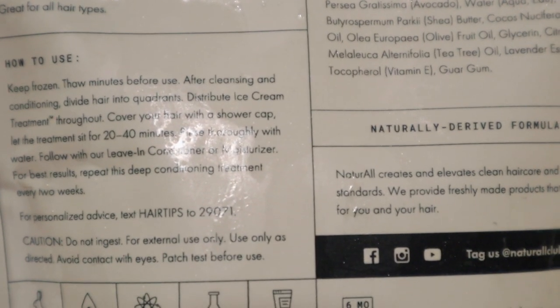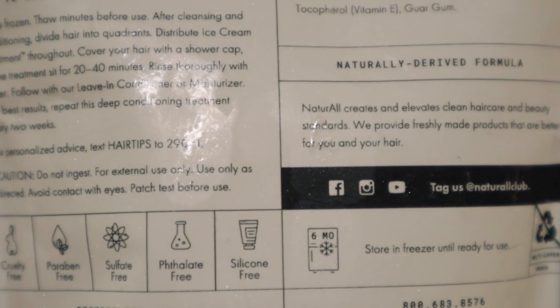So I'm going to read the instructions: keep frozen, thaw minutes before use, then after cleansing and conditioning divide your hair into quadrants, distribute the ice cream treatment throughout your hair, cover with a shower cap, and let it sit for 20 to 40 minutes. This one says to use it after you've cleansed and conditioned your hair, so your hair needs to be wet. I'm going to go wash and condition my hair and I'll be right back.